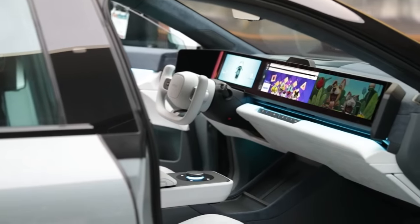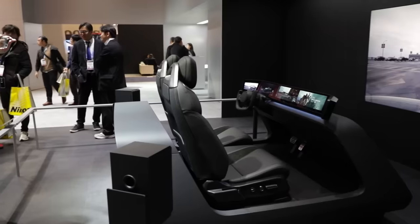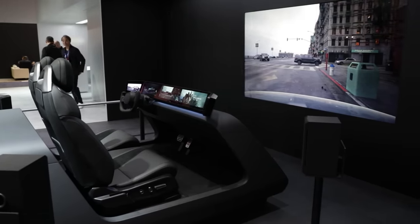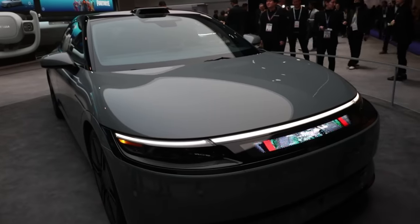Inside the car, there's essentially a panoramic display — really high resolution across the dash. You can use a PS5 controller inside to play games. Additionally, there is a yoke that will respond to each individual driver who sits in the car, adjusting closer or farther away to your comfort for an overall driving experience that is much more personalized than other vehicles, according to Afeela. I have yet to try it myself, but overall, super cool vibe, really sleek car.